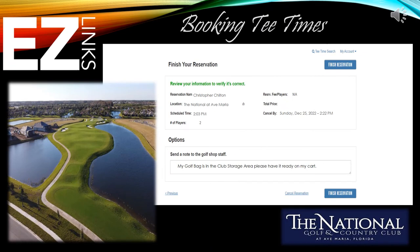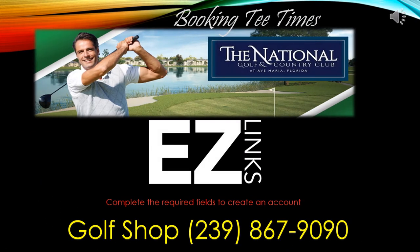The final screen is your booking confirmation screen. This will have your name and location of your experience, the day and time you selected, and the number of players. At this time you can add any special notes for the staff. If you have no special notes, click Finish Reservation. If you are having any problems logging into the website or do not have access to the internet, you can always call the Golf Pro Shop and book your tee time personally.